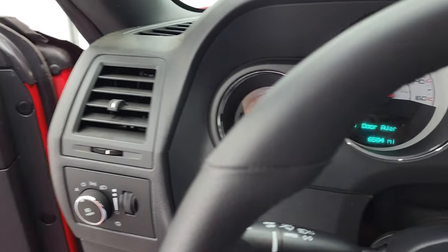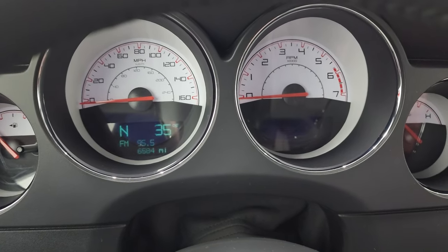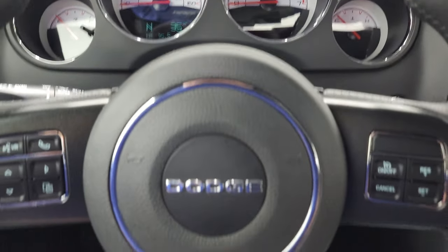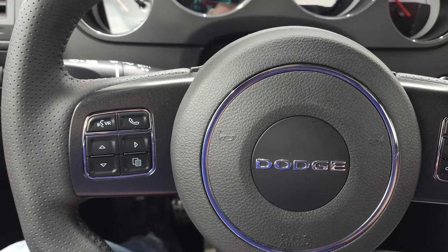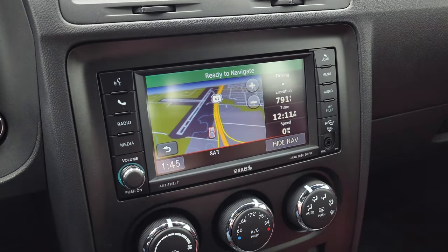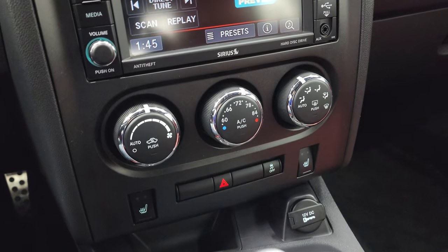Hopping inside, you can see this one has 6,584 miles. You get a compass and temperature display, the white-faced instrument cluster, which is very nice and clean. It comes with the flat-bottom SRT leather-wrapped steering wheel — cruise controls on the right, Bluetooth and information center controls on the left. This one comes with the Uconnect 430N radio, which gives you AM, FM, and Sirius XM capabilities, plus the factory navigation system. It also has a hard drive where you can store music — I believe there's 28 gigs of hard drive space — along with an AUX and USB input, and you can hook it up to your Bluetooth phone for calls.